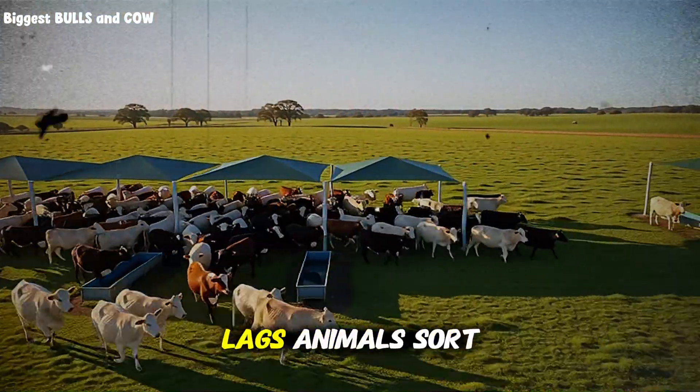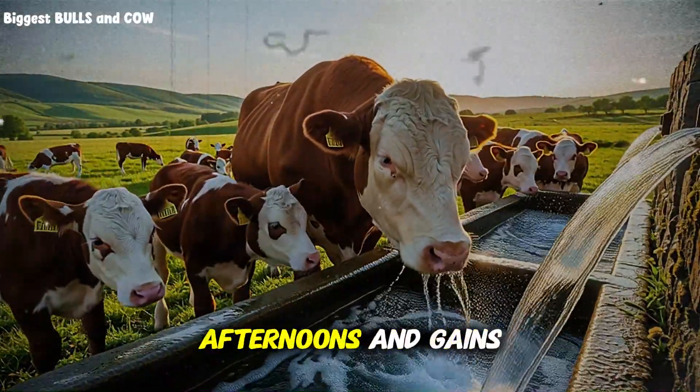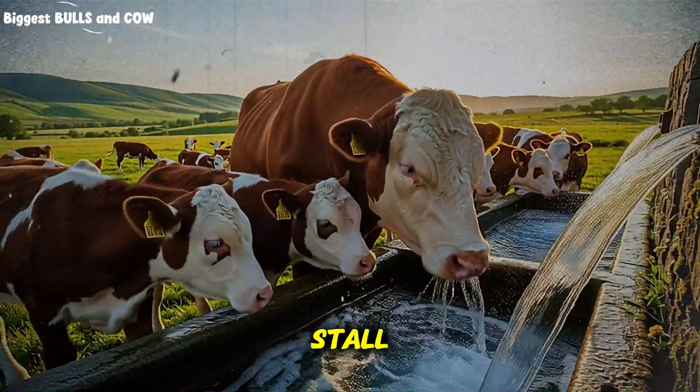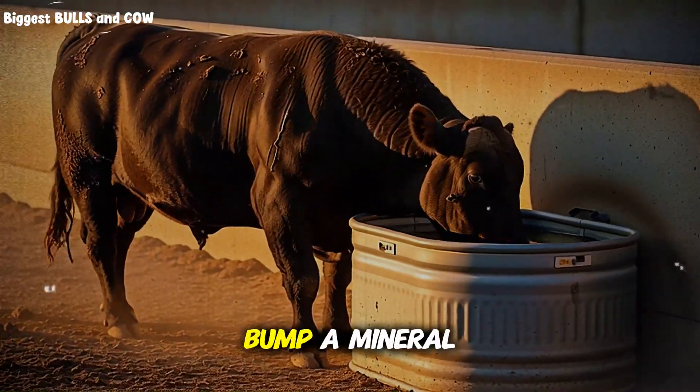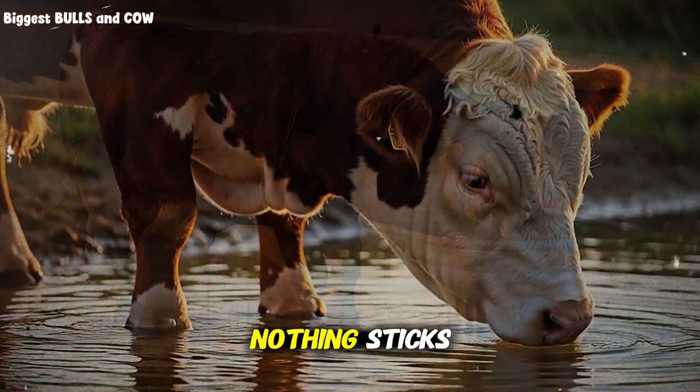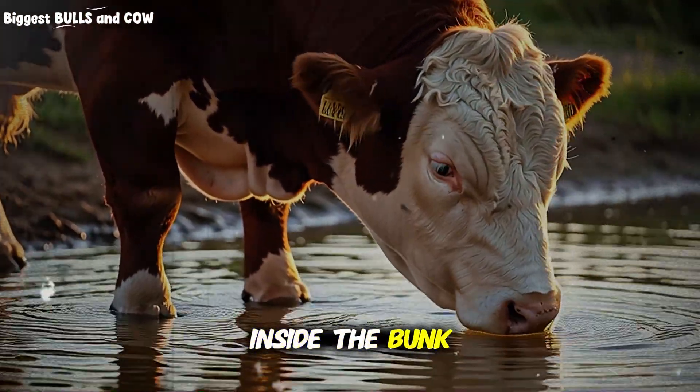The other pen lags — animals sort feed, you see more panting on warm afternoons, and gains stall. You tweak the ration, add a touch of fat, bump a mineral here or there — nothing sticks. What if the difference is not inside the bunk at all?